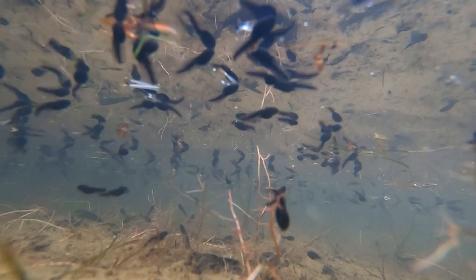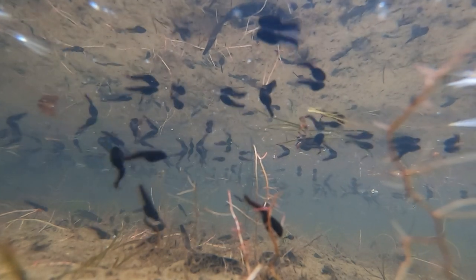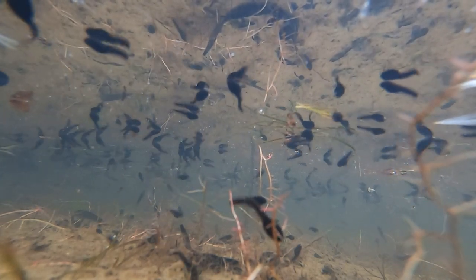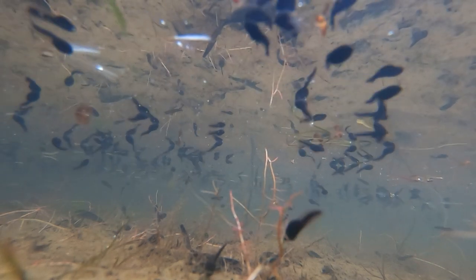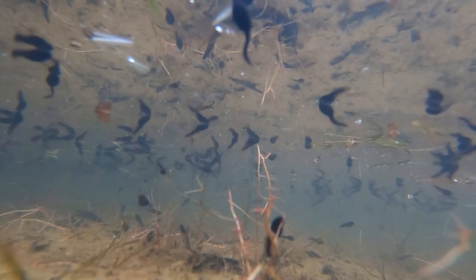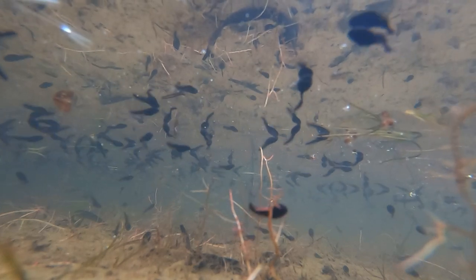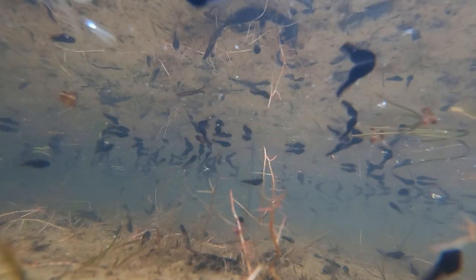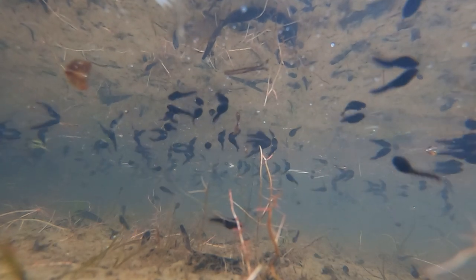In this pond I think there are more tadpoles than I have ever seen before in my life, and I've seen more than my fair share. These are common toad tadpoles and currently measure about two and a half centimetres, or one inch, in length. They are mainly herbivores, eating vegetation and algae, but they will also scavenge any carrion they find, and if food is in really short supply they can even become cannibals.